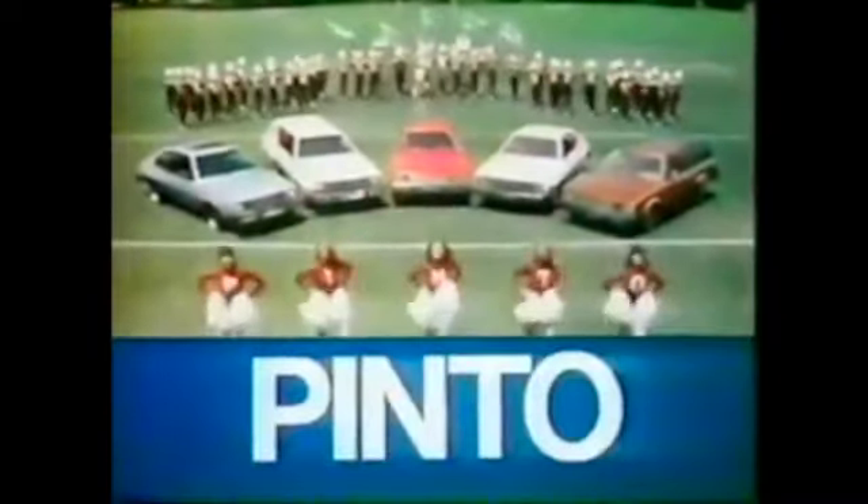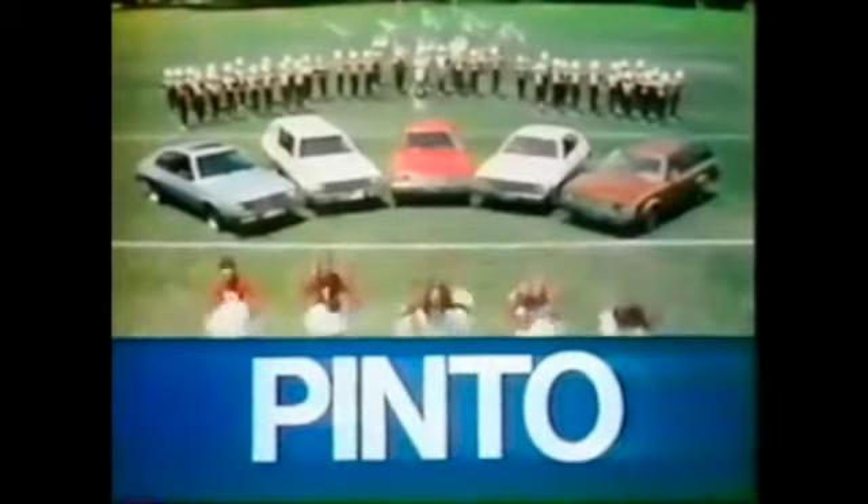So join the band, see all these new design '79 Ford Pintos — a little American workhorse — at your Ford dealer. Let's go!